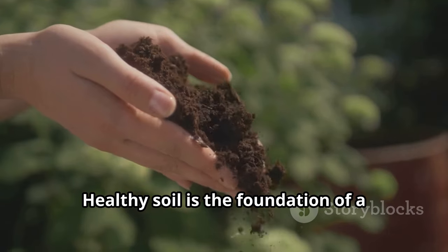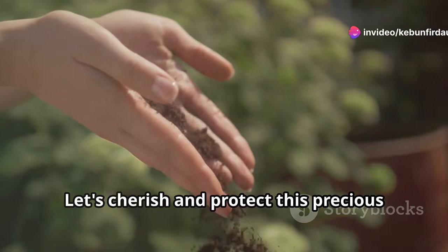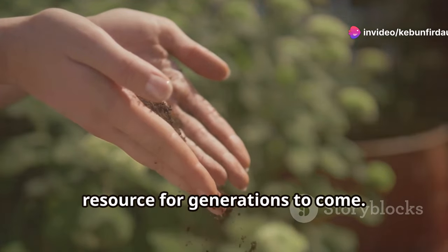Healthy soil is the foundation of a thriving ecosystem, supporting plants, animals, and humans alike. Let's cherish and protect this precious resource for generations to come.